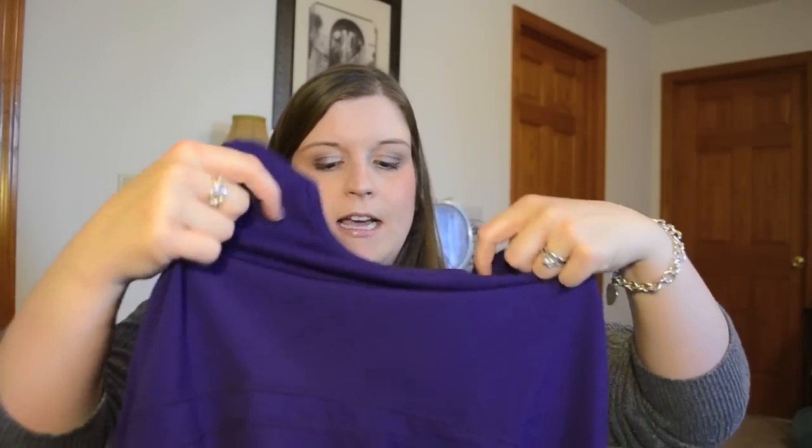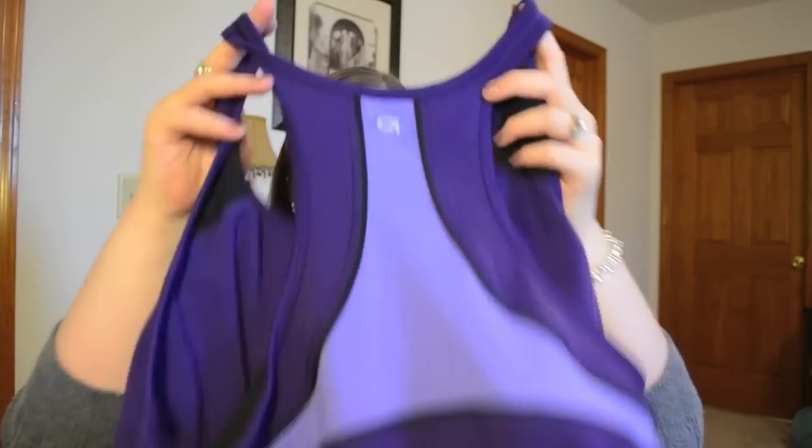With my 50% off coupon, I decided to stock up and get a few workout tanks because I was needing to get a few of those. The first one is just a purple tank top, and it has the regular racer back. I really like the Gap fit items — they work out really well for me, and this one had inset on the back. These were actually super cheap because they were on sale, and then I had the 50% off, so that one was $10.99.